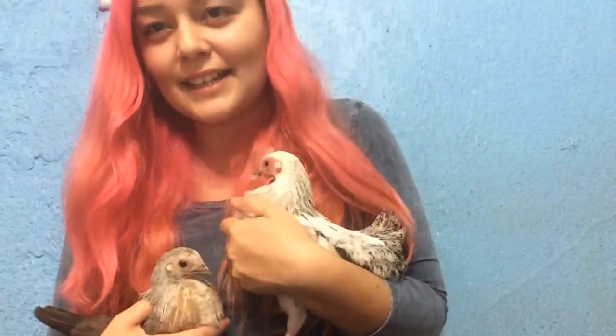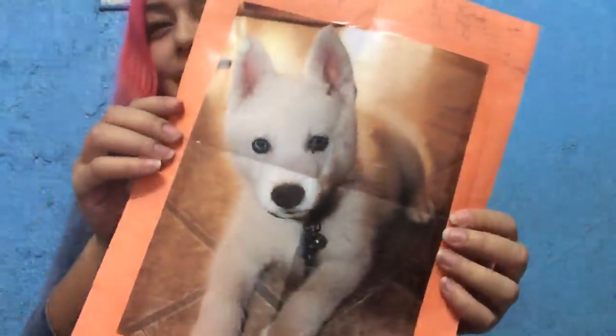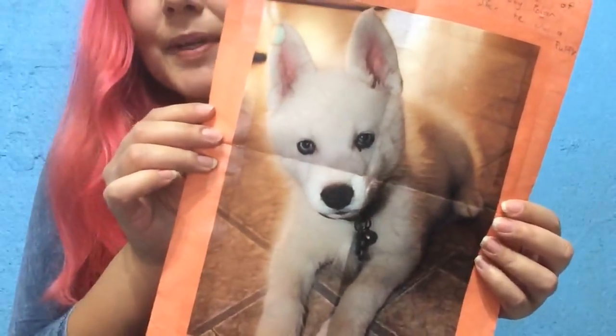Okay, here comes some of the chickens. So this is one of the roosters — you can see he has a really big comb on his head, so you can already tell that he's a rooster. They're almost full grown. And then this one here is a hen — see, she has a very small comb on the top of her head. And here's a picture of Dexy's dog, Polar Bear. Look how cute he is. That is such a pretty dog.